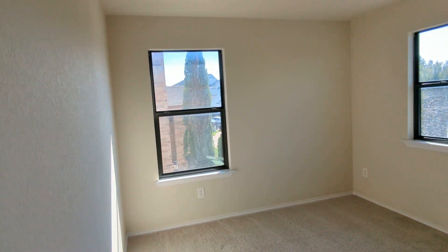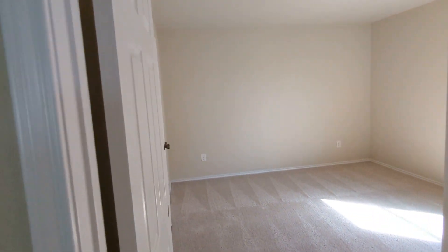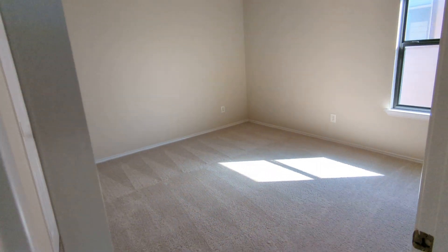Similar kind of thing here. Another bedroom here — this one's a little larger than the other two up here.